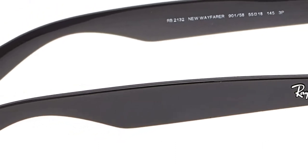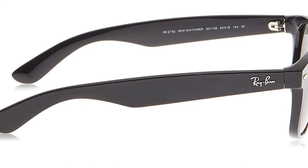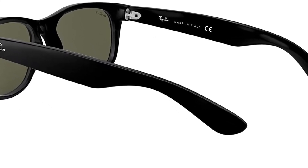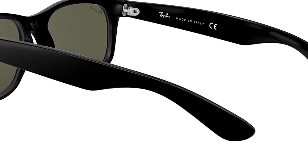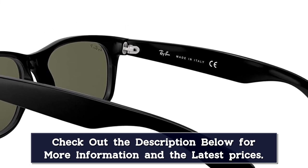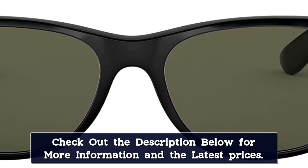Ray-Ban allows you to choose from a variety of frame colors and lens treatments including crystal green, gradient, polarized, and mirror styles. All Ray-Ban New Wayfarer sunglasses are designed to offer an easy fit with a high level of visual clarity and protection, and are available in a variety of size options for a relaxed yet comfortable fit. The lenses protect your eyes against harmful UV rays with 100% UV protection coating, and are comfortable and effective to wear on cloudy and hazy days, when the sun is bright, and during sunrise and sunset.